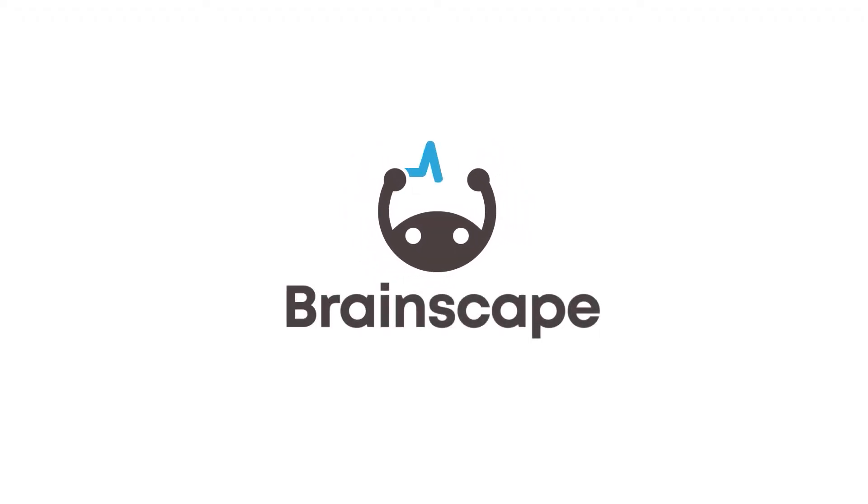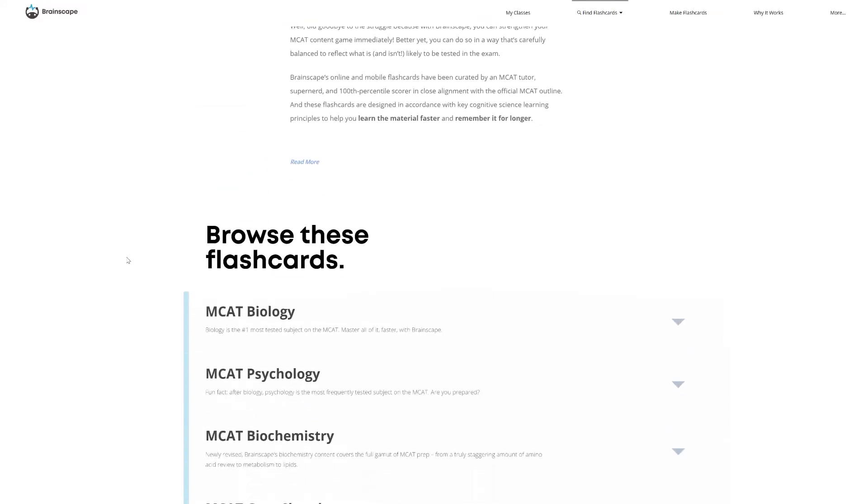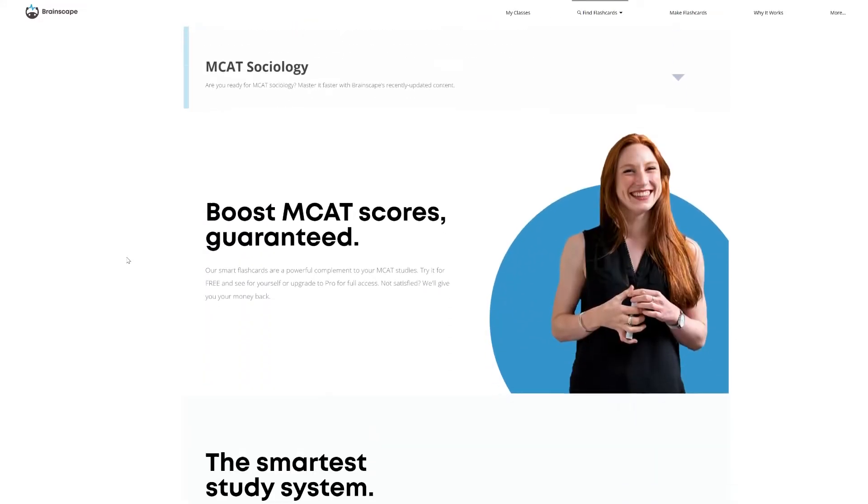Hi, I'm Thea Beckman, a learning coach at Brainscape, the world's smartest study and flashcard app. If you haven't yet discovered our certified MCAT flashcards, go check them out today because they will help you memorize the essential facts twice as efficiently as you would using traditional study techniques. Also, make sure you subscribe to this channel for even more game-changing advice on acing the MCAT and beyond. With that said, here are three key differences between the college courses you're used to and the MCAT.